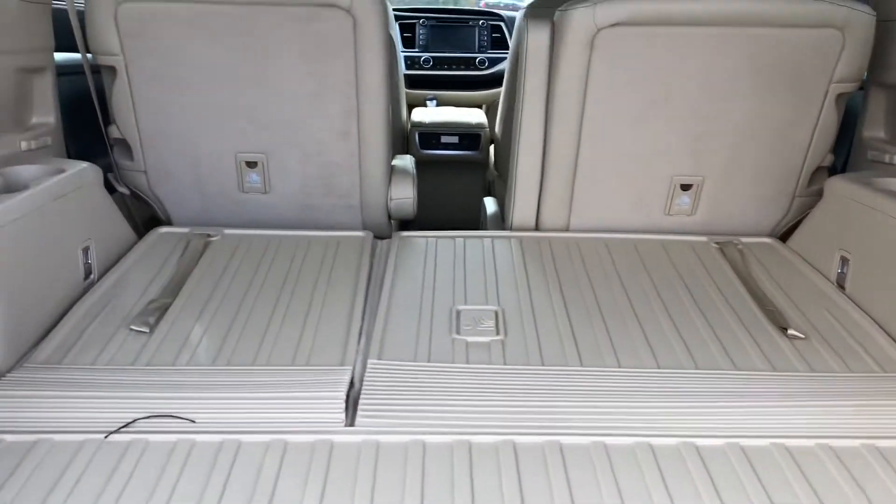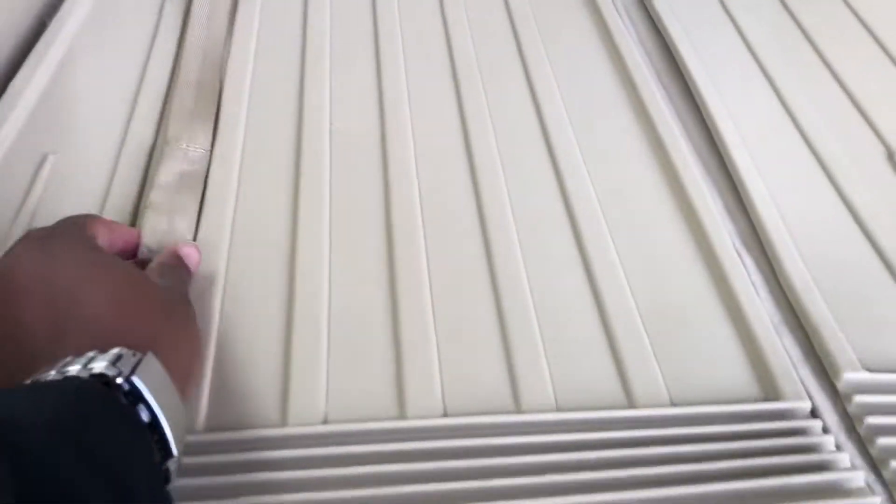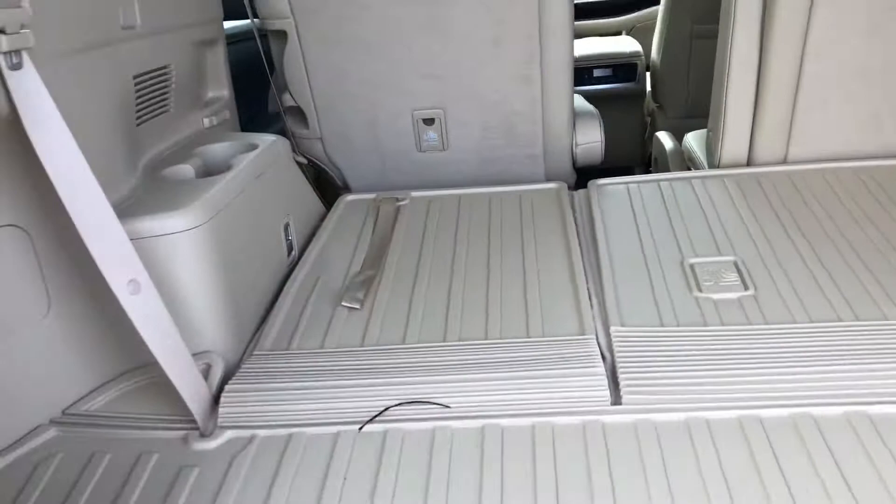Here's your third row seating. We have it folded down for more cargo space. If you need use of it, all you have to do is pull this lever and it comes up.